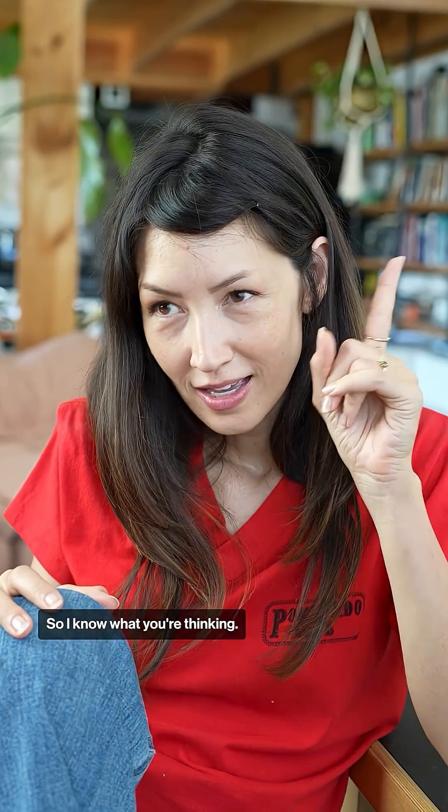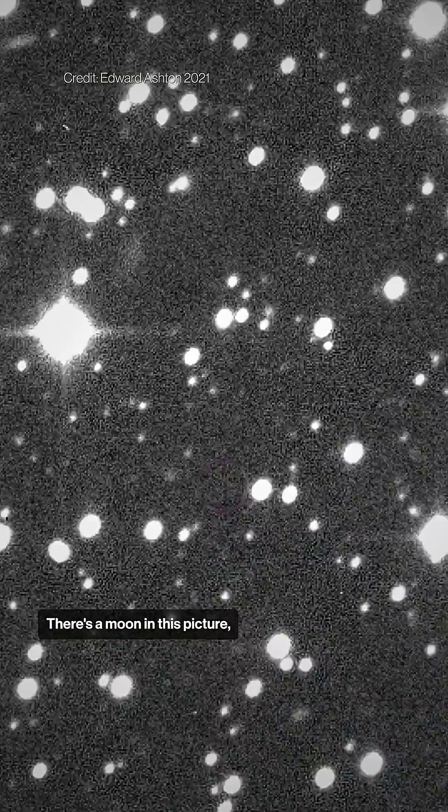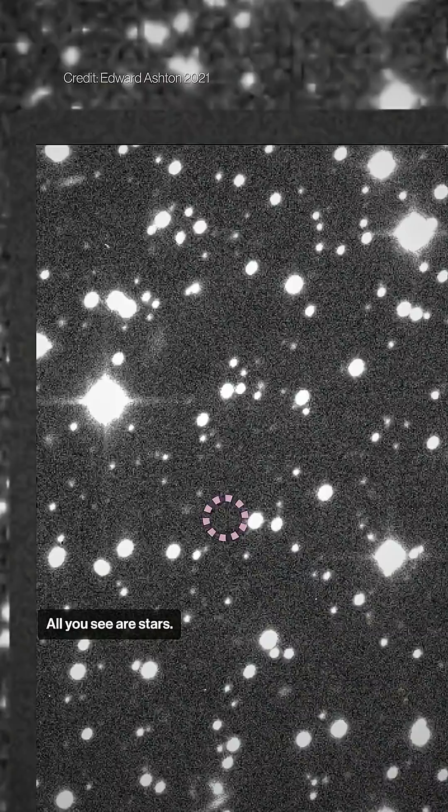So how did they find them? The challenge is when you take a picture of the space around Saturn, most of what you see are the background stars. There's a moon in this picture, but you can't see it — all you see are stars.